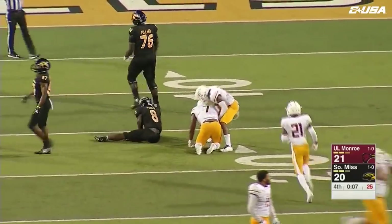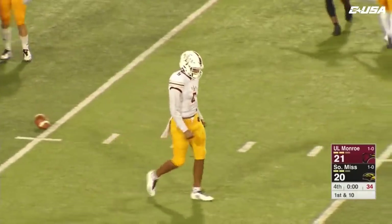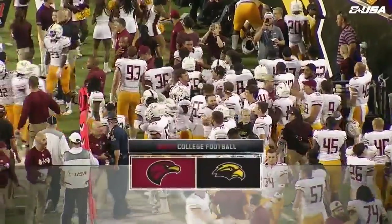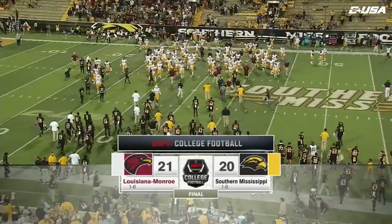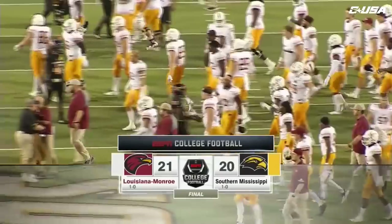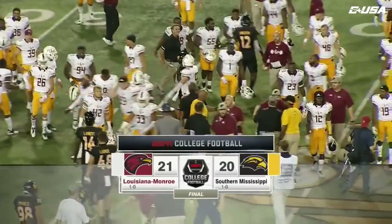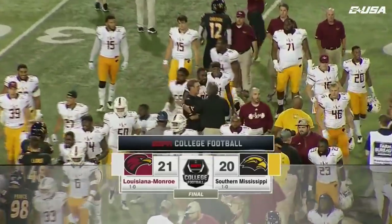He'll be brought down by Tez Parks. The final score from M.M. Roberts Stadium: 21-20. Louisiana Monroe gets their first win in this series since 1987, when they came to Hattiesburg and defeated the Golden Eagles by the score of 34-24. They get their second victory all time in this series by the score of 21-20.